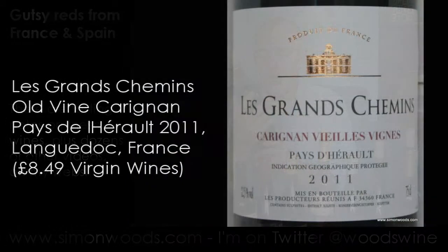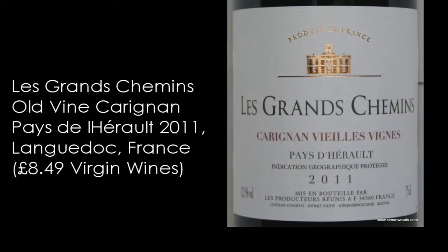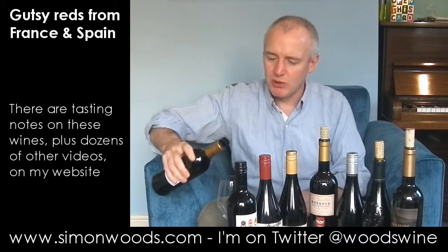First one is Les Grands Chemin Carignane Vieilles Vignes from the Pays d'Hérault. The first five are all mostly 2011 vintage. Anyway, if I forget to say, it's probably 2011. Let's give this one a whirl.